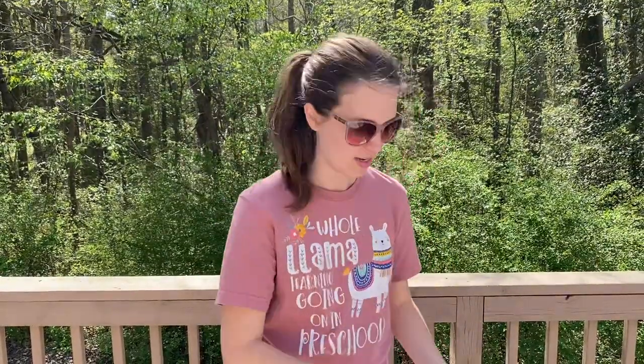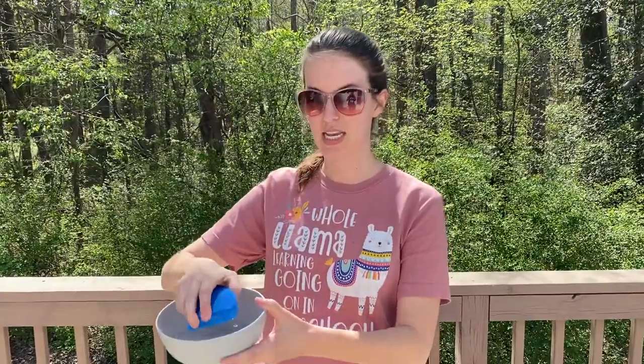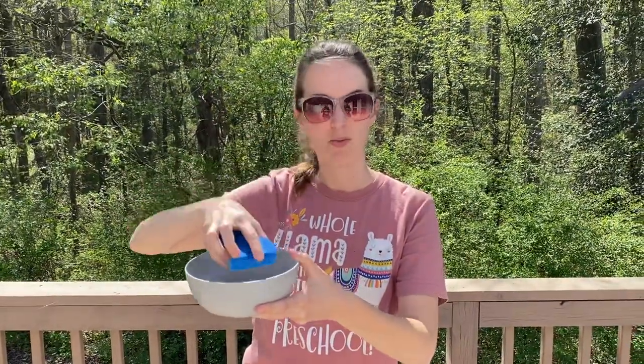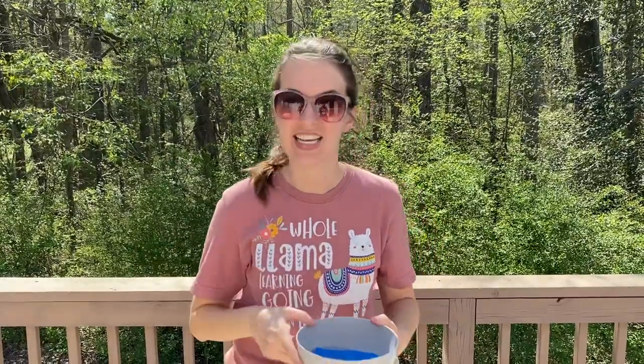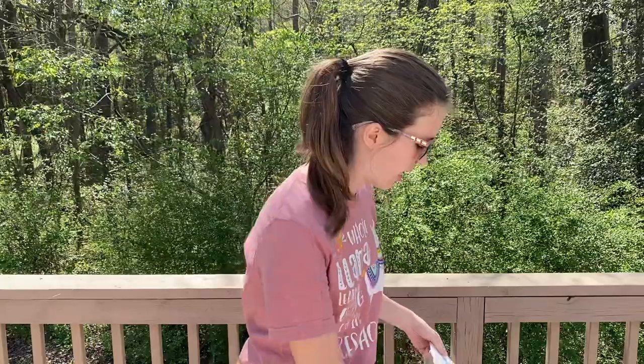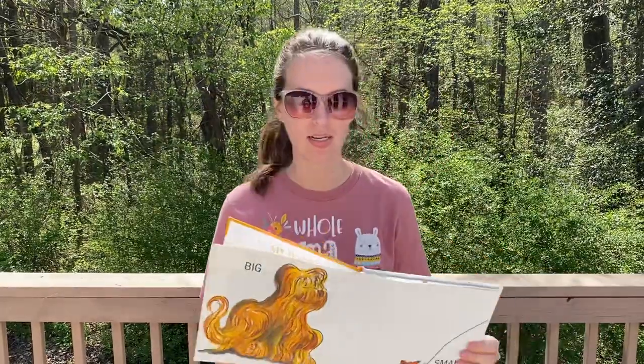I also have two sponges. This sponge is wet. What do you think the opposite of wet is? If it's not wet, it's dry, right? This sponge is dry.